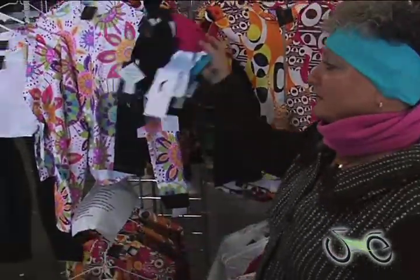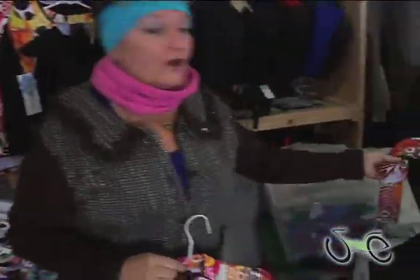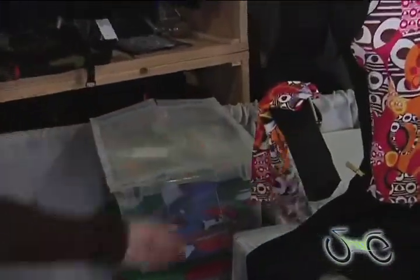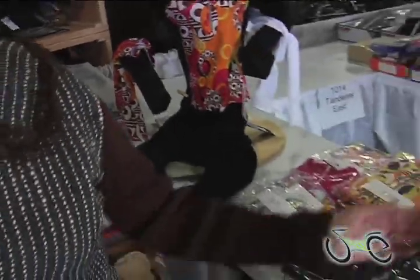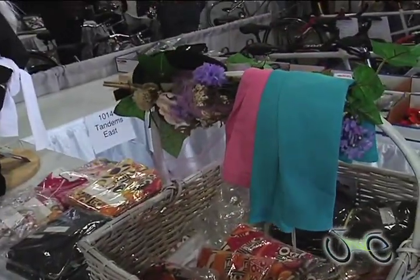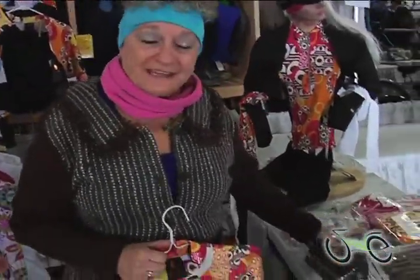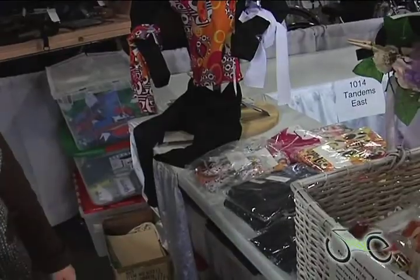We also have ear warmers, boleros to cover your arms, or arm warmers to match all of the fabrics in many colors — pastels, bright and beautiful, turquoise, hot pink to make that woman look hot. We also have shorts that are wonderful. They have a wonderful cut like a yoga cut, and tights. So give us a call — Tandems East, gmail.com. Thanks.